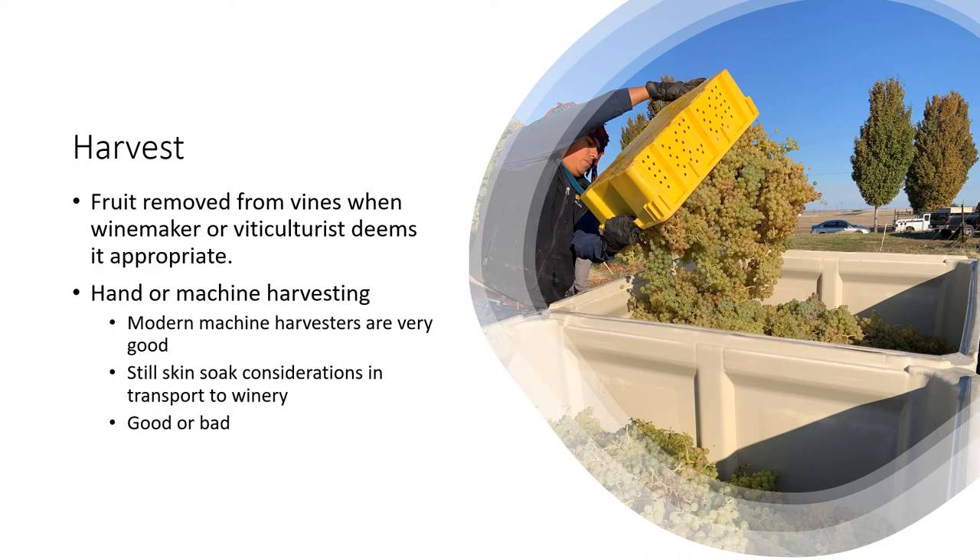Key idea: if you are machine harvesting, you cannot whole-cluster press. Some larger facilities can only receive machine-harvested, fully destemmed fruit because they don't have destemmer technology at the winery. So if you're machine harvesting, you are not whole-cluster pressing.